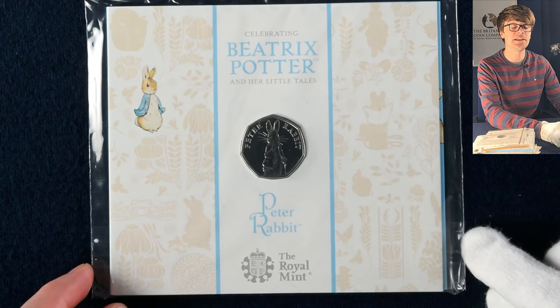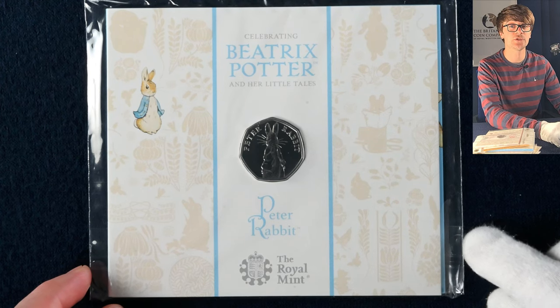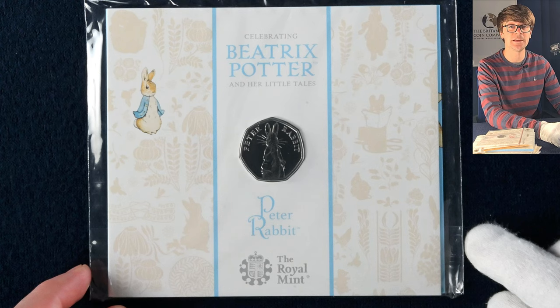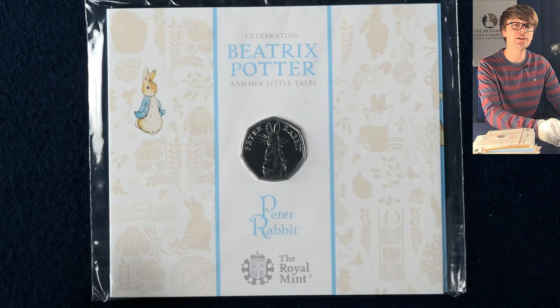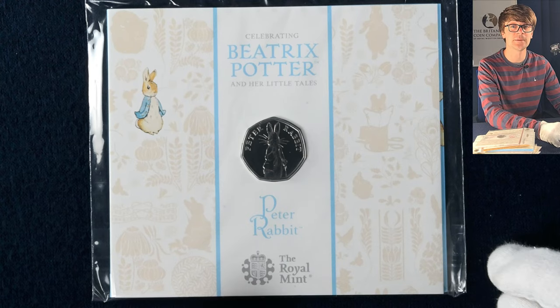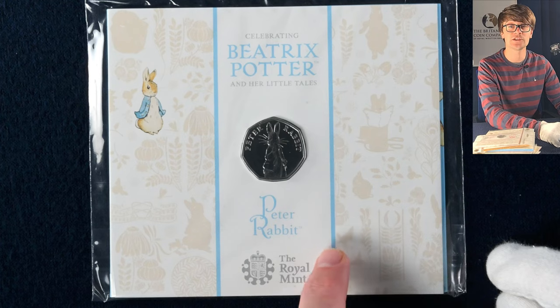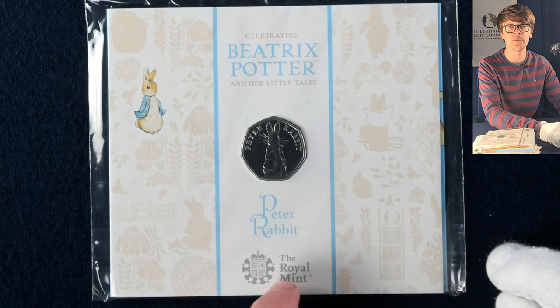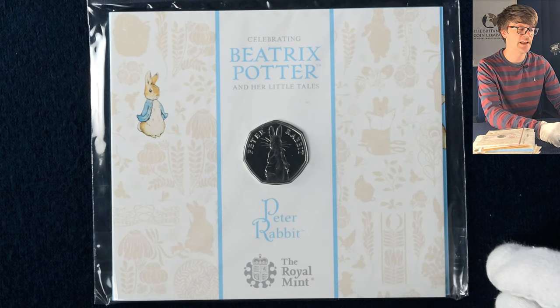Moving on we have 2019's Peter Rabbit. This was a bit of a pivot in the way the Beatrix Potter coins were done, because the last two years that we had Peter Rabbit on 50ps they didn't go into circulation — which is a real shame because the Beatrix Potter series did a really good job of drawing in new collectors, younger collectors, parents and grandparents looking to pick up coins to give to the younger generation. That started off a whole load of people collecting coins. This coin and the following one didn't go into circulation, and since then Peter Rabbit has been minted on five pound coins.